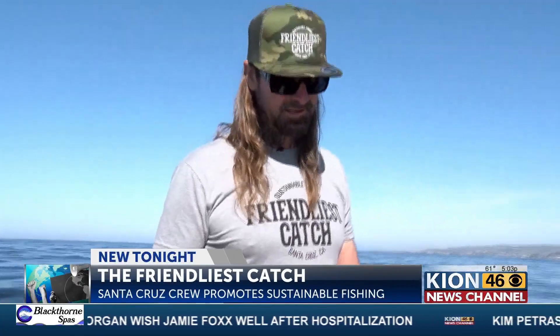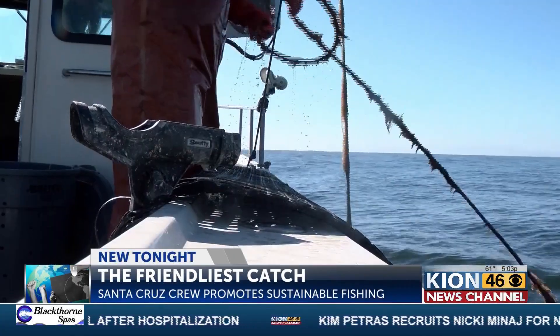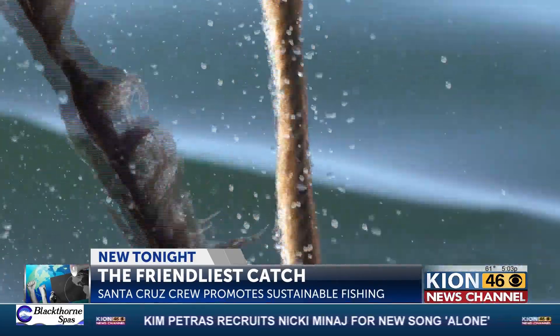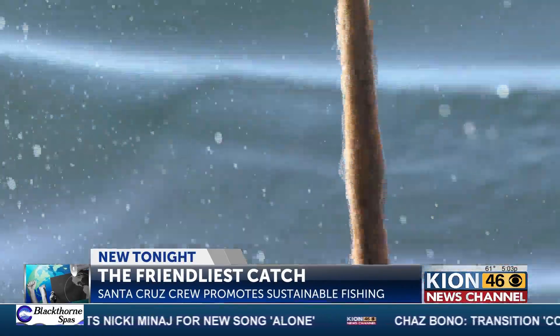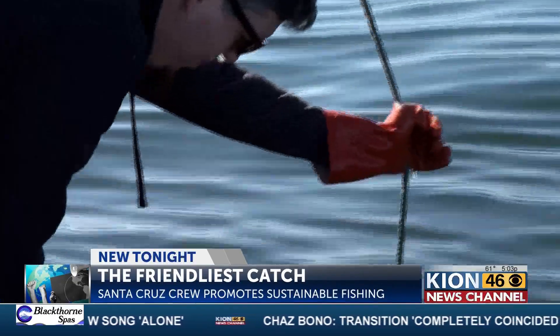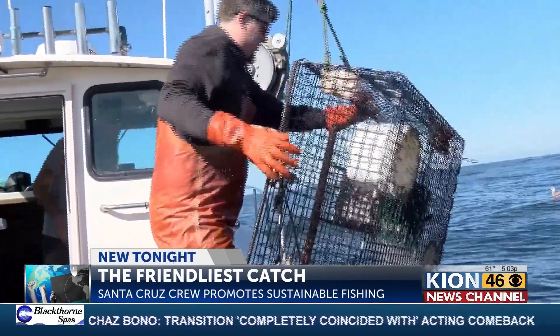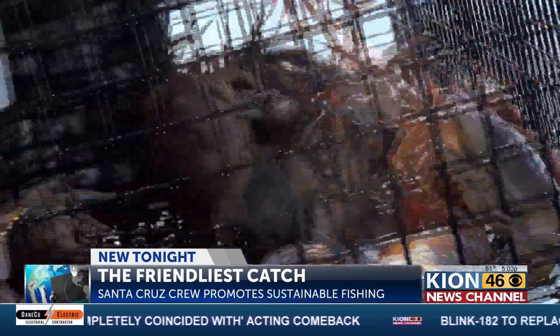When I think about sustainable fishing, it kind of starts at the top. It starts with the fishermen. Me and David love the ocean. We have a great long-term relationship with the ocean, so we want to do everything we can. Although we are commercial fishermen, we want to preserve the ocean. We're not the typical commercial fishermen, but we definitely try to show everybody how you can do it.